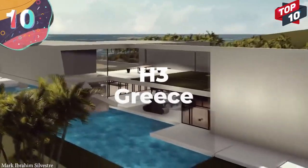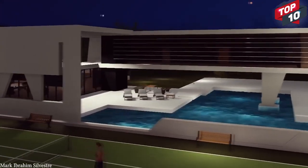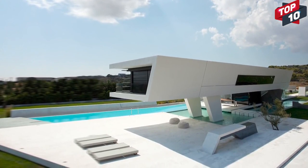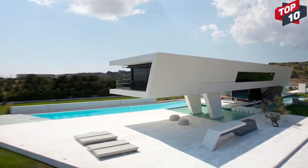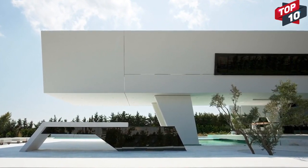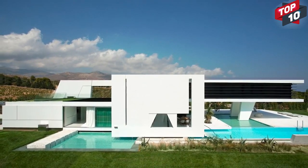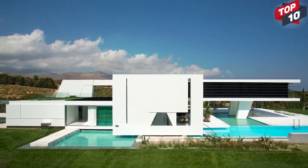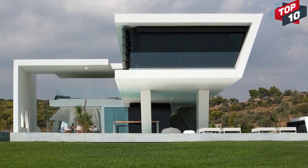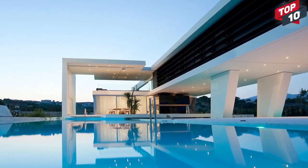Number 10: H3, Greece. Built by the 314 Architecture Studio, H3 is a futuristic family house on the outskirts of Athens, Greece. It's on a 75,000-square-foot piece of land and uses this space to its full advantage. Most of the structure is supported on top of a series of pillars, which give the sensation that it's floating above the swimming pool — something the owners particularly wanted because of their love of yachting. The straight edges certainly feel futuristic, but surprisingly the building is also eco-friendly. It uses water to cool the rooms and harnesses geothermal energy to provide warmth. With almost 11,000 square feet of living space spread across three floors, there are four bedrooms, three bathrooms, and a large kitchen.